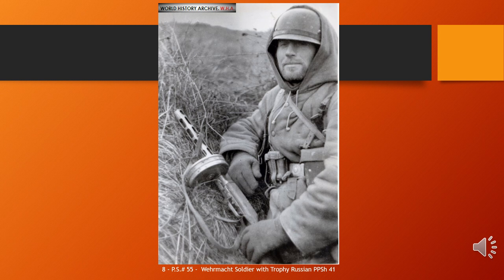The PPSh is a magazine-fed selective fire submachine gun using an open bolt, blowback action. Made largely of stamped steel, it can be loaded with either a box or drum magazine and fires the 7.62×25mm Tokarev pistol round. The PPSh saw extensive combat use during World War II.